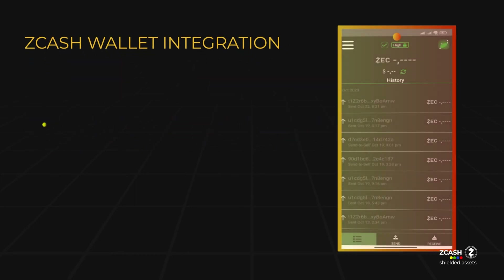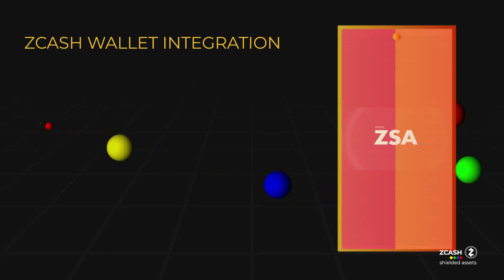ZSAs are designed to be user-friendly and can be sent and received through users' Zcash desktop and mobile wallets, eliminating the need for any additional software installations. Once an asset is issued, it becomes accessible to any wallet or node on the Zcash network.